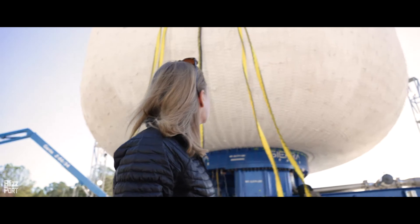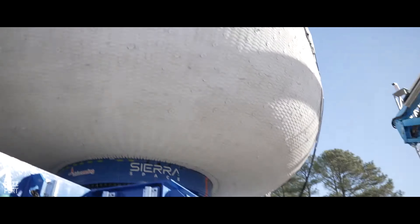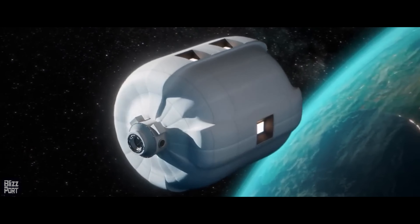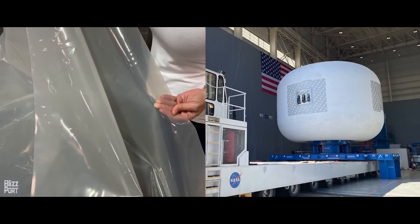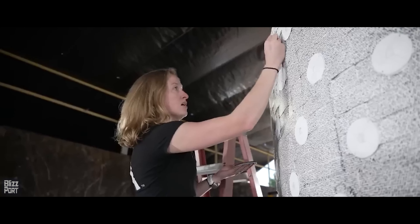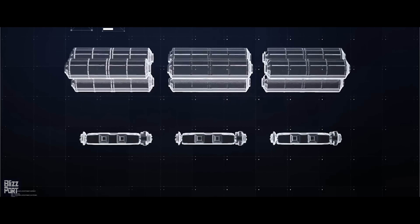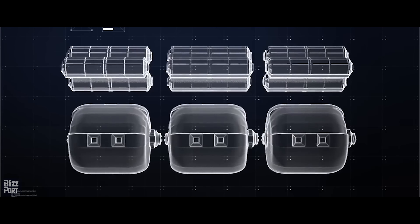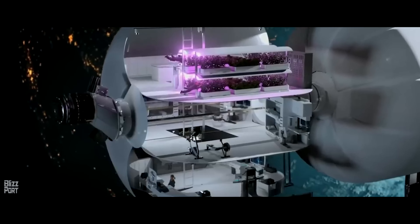The Life Habitat, developed by Sierra Nevada Corporation, is a unique inflatable habitat with a projected completion date in the late 2020s. Offering approximately 300 cubic metres of living and working space, the innovative habitat is designed to provide significant volume while being compact during launch. Once operational, the Life Habitat will be a vital component of larger space station complexes, supporting long-term missions and various research endeavours in space.